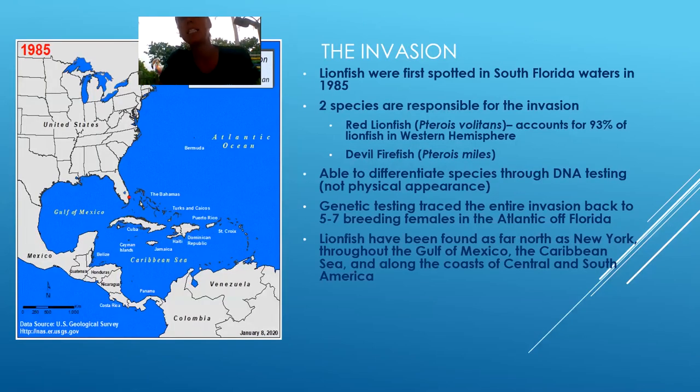The invasion happened here back in 1985 — that was when the first one was spotted, right off Dania Beach Pier, right up the road from us. There are actually only two species that are responsible for the invasion here. If we were to look at the two species right next to each other, we wouldn't be able to tell the difference — their external characteristics look identical. It's actually their DNA where the difference lies between the two species.